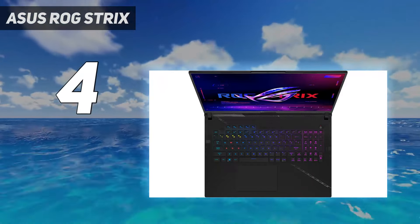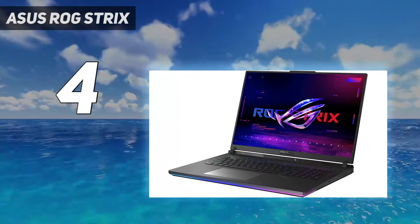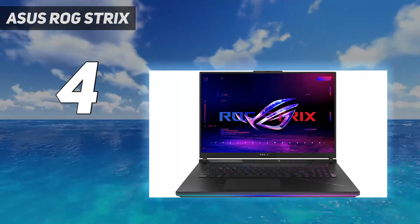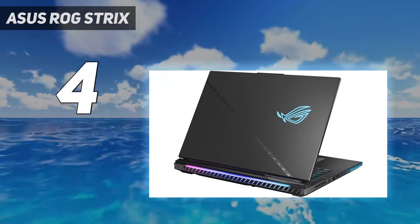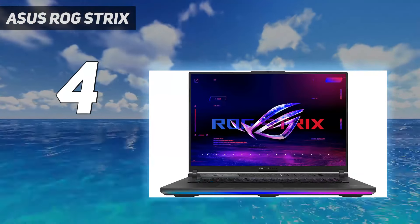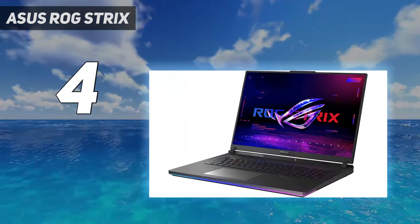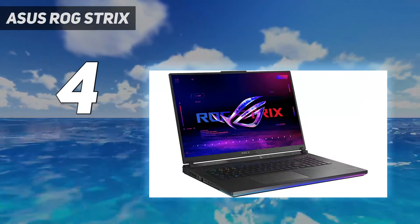Without the Nebula Mini LED display up top, the biggest feature of the Strix Scar 18 is the top-of-the-range spec it offers. This is the first gaming laptop we've tested with the Intel i9-13980HX processor, not to mention the RTX 4090 GPU and up to 64GB RAM. Those are some hefty specs you won't find in other Asus gaming laptops, so if you're looking to invest in components that can handle anything, your search ends here.